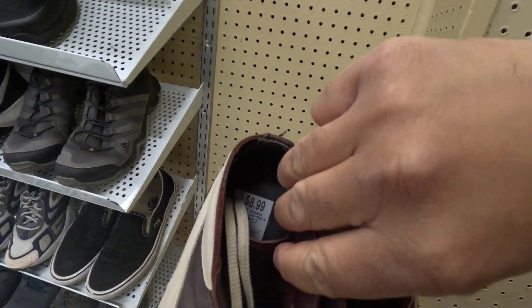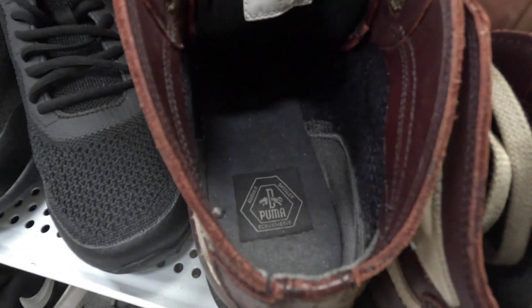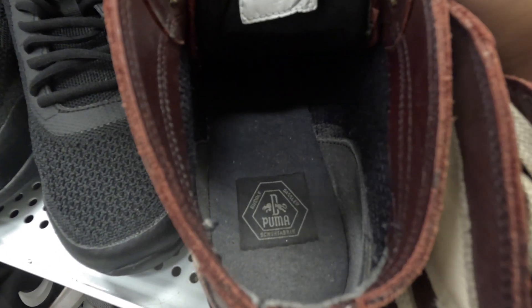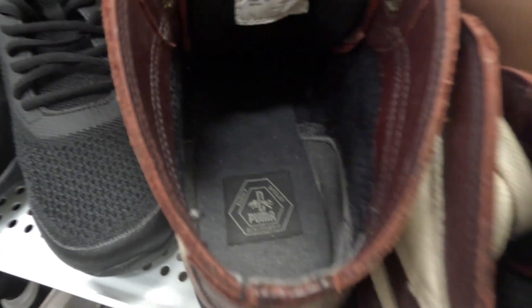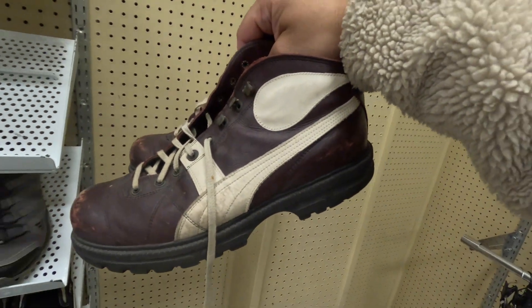They're here for $8.99. What size are these? US 11. Made in Romania. No idea when these are from but I will do some research and figure it out — super cool find.